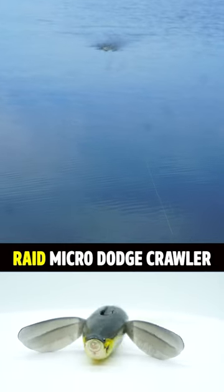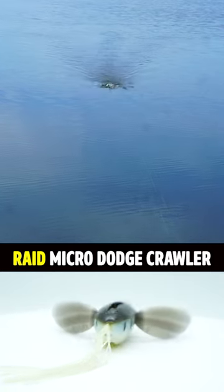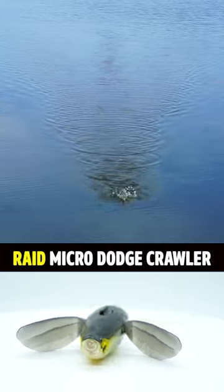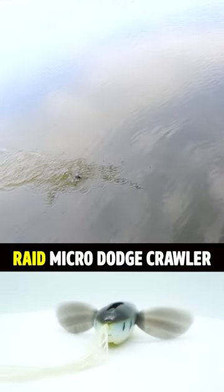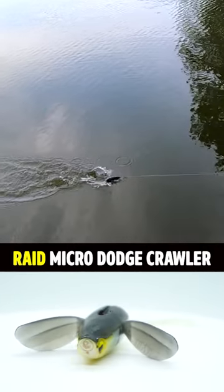Is the Raid Micro Dodge Big Soft Body Crawler legit or s**t? It's a bass fishing topwater surface bait that aggressively stirs up the water while retrieving it in. It has wings that can be tuned, and each pack has two pieces. It will come through cover easy and it casts great.